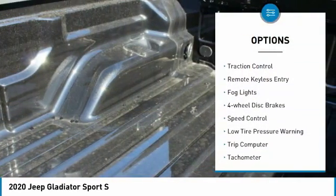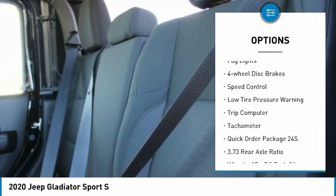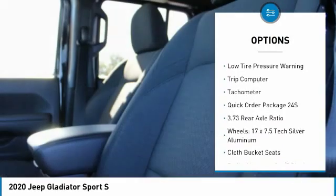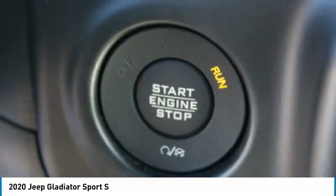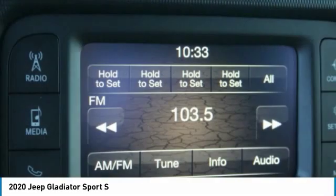Electronic stability control, brake assist, traction control, remote keyless entry, fog lights, four-wheel disc brakes, speed control, low tire pressure warning, trip computer, tachometer.